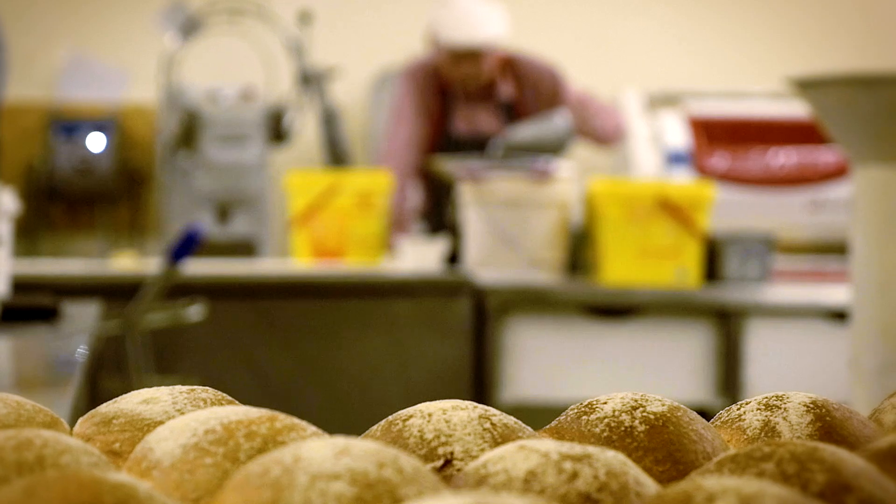And people talk about the quality of flour difference and all that sort of thing. But it's the fermentation in that machine. It's been a game changer, really.